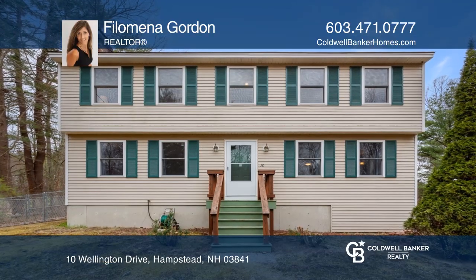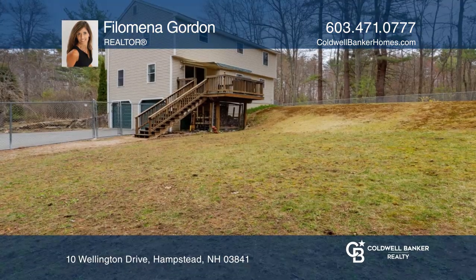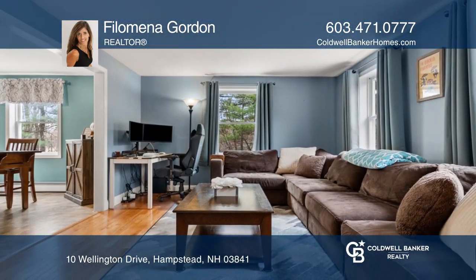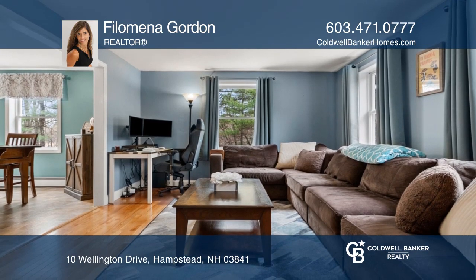This home is on a cul-de-sac street and boasts three beds, a wonderful floor plan with a great family room and dining room with hardwood floors, a wood stove insert, nice deck, and private wooded fenced-in yard.